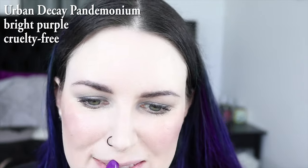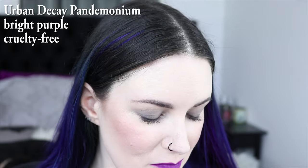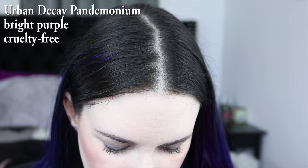This is Urban Decay's Pandemonium. The way I am, I can't actually put on a bright lipstick without using a pencil to help me fix the edges.